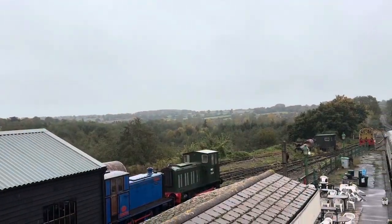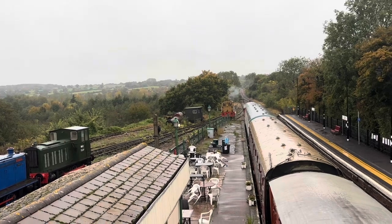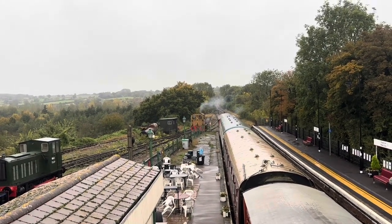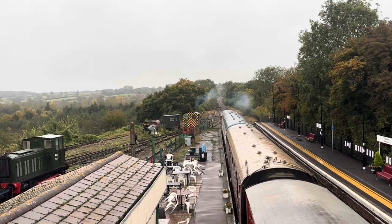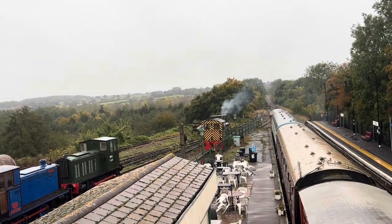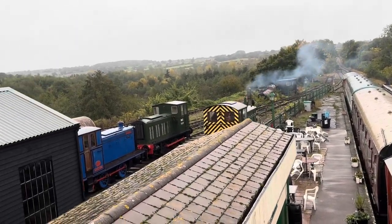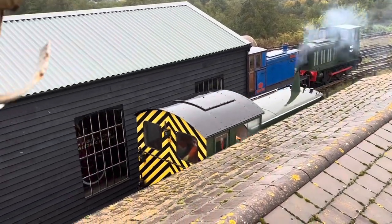Very nice view of this station. Some shunting is taking place. Here we go.